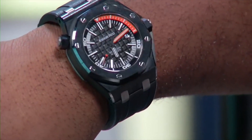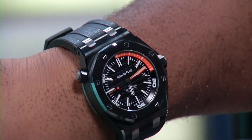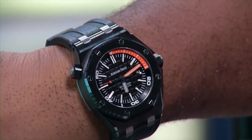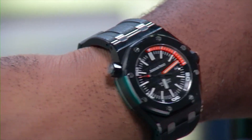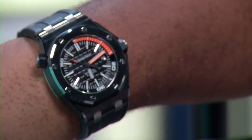And today I'm going with the AP diver, all ceramic. I just love this watch — beat it up all day, can't scratch it. And that little touch of orange — excuse the orange, fans — I know we'll be back.